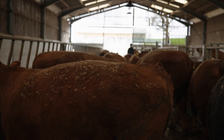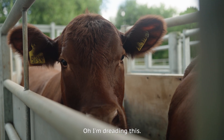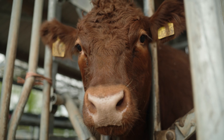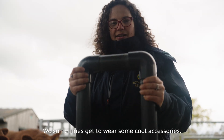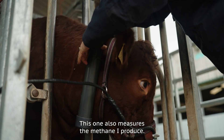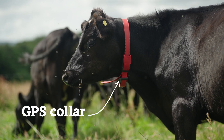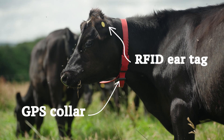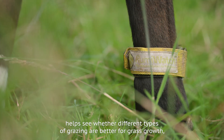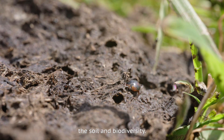Speaking of treats, I'd best get out in the yard again and step on those scales. Oh, I'm dreading this. Oh golly, I've put on a few kilos! We sometimes get to wear some cool accessories — this one also measures the methane I produce. These track where we go in the field throughout the day. And my cow pedometer, or goof-o-meter, helps see whether different types of grazing are better for grass growth, the soil and biodiversity.